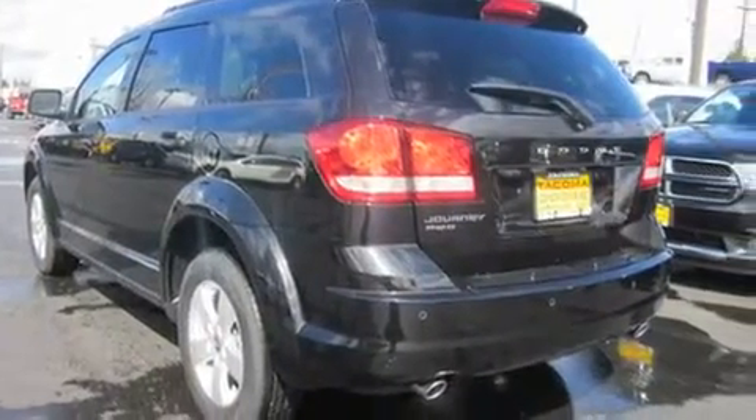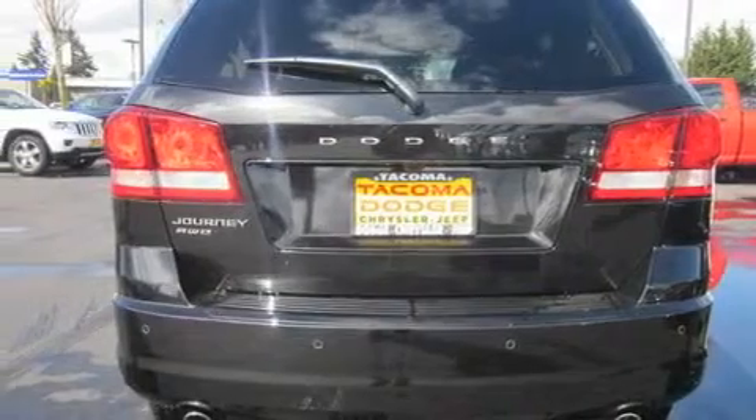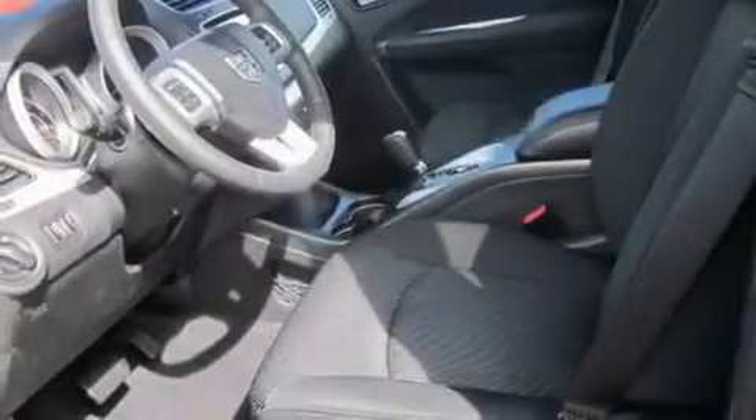Its top features include air conditioning with automatic climate control, a folding second row, cruise control, a CD player, alloy wheels, a security system, tinted glass, a low tire pressure indicator, steering wheel controls, and a rear spoiler.